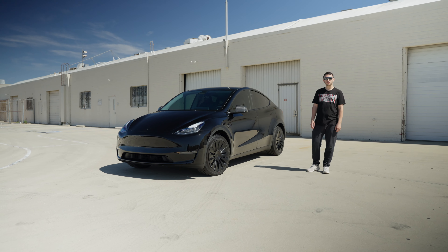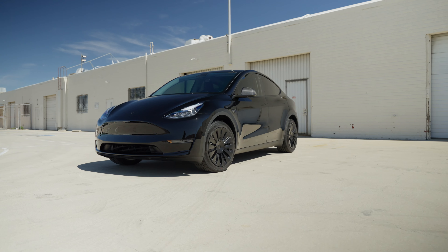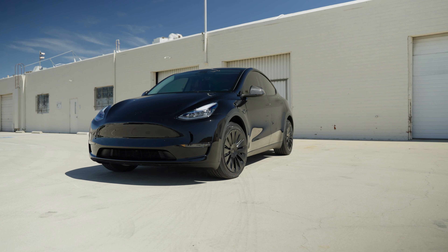Hi Tesla fans, I'm Adir from T Sportline and today I'll be showing you this Model Y which we just finished at our Van Nuys location.